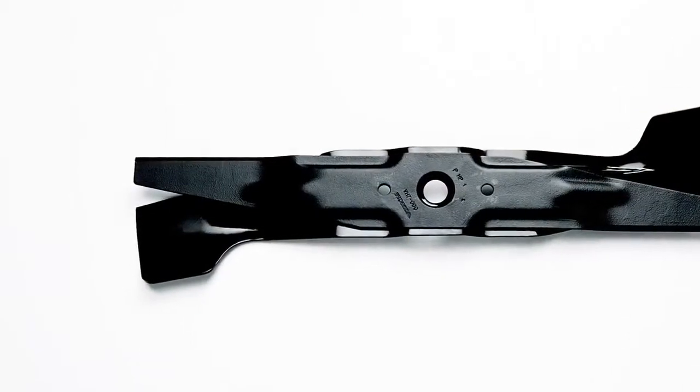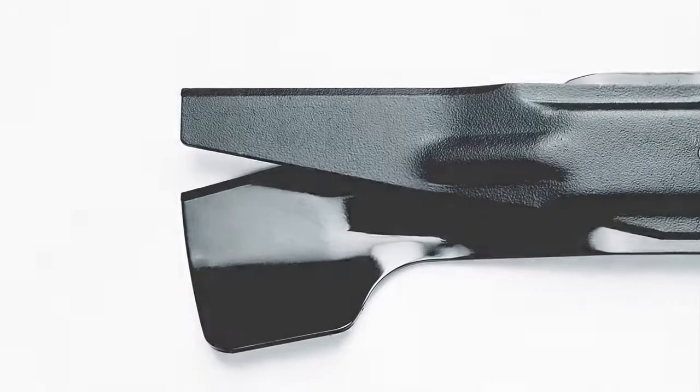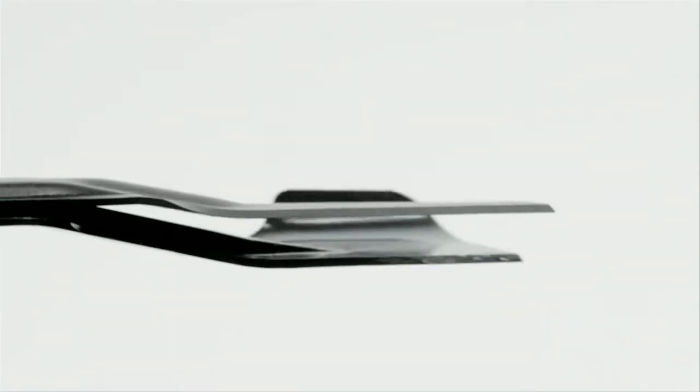Why twin blades? Two stacked and offset blades result in more bites into the grass, cutting the grass into smaller pieces.